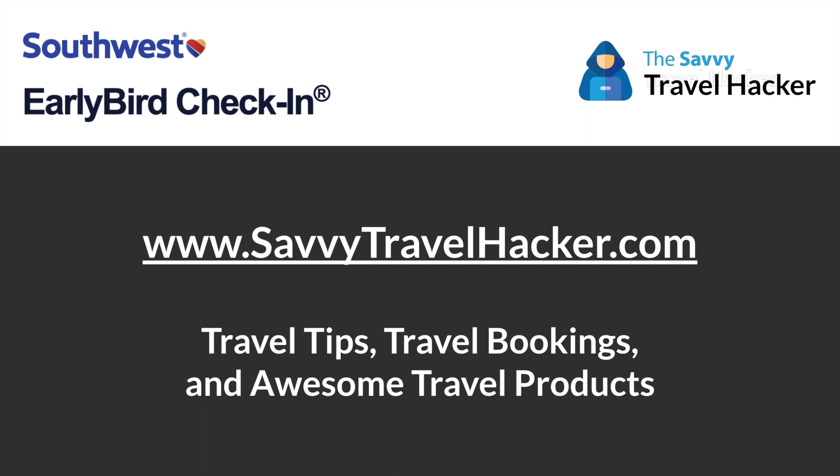For travel tips, travel bookings, and awesome travel products, visit my website at www.savvytravelhacker.com. This is Rick Brown signing off.